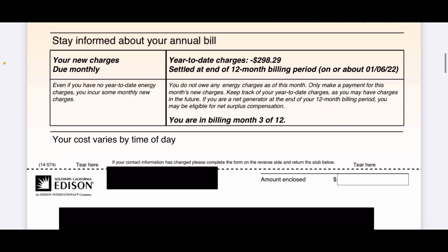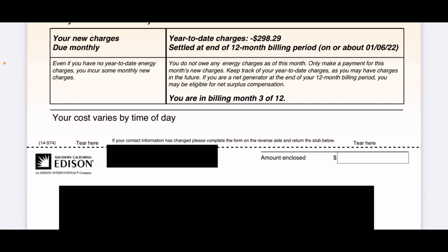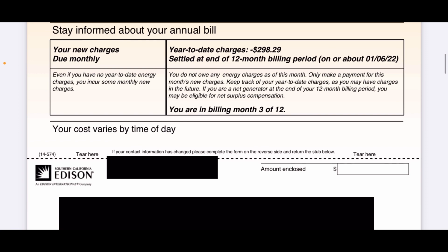The $298.29 credit — they don't actually pay you that dollar amount. On the Edison website it shows how much they pay you per kilowatt-hour, which is around three to four cents, and it changes month to month and year to year. So you don't really want to oversize your system just to get paid by the electric company. I oversized mine because I'm planning to use more electricity in the future. I'm in month three of twelve and I have a credit of $298.29.